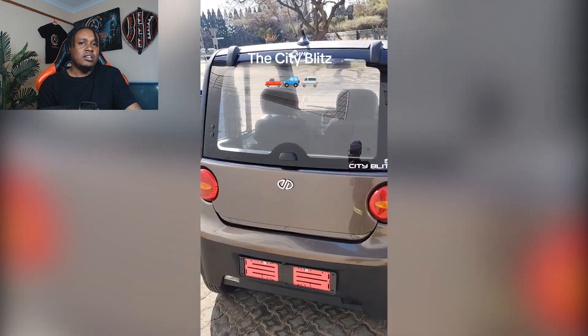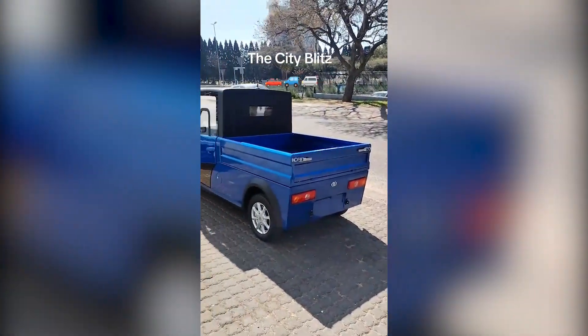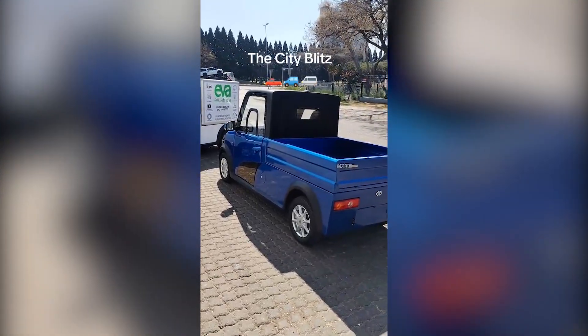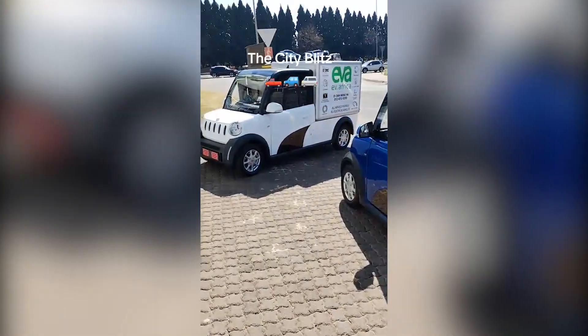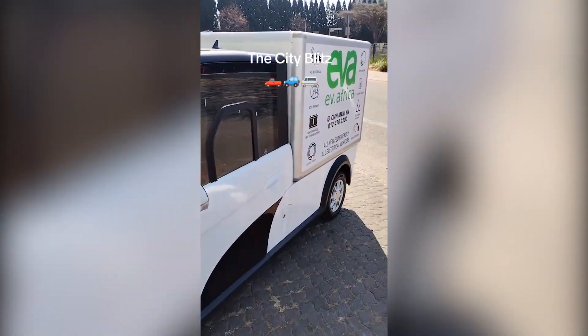It's not flashy, it's not fast, but hey, it's here — rolling quietly through South Africa's streets with all the determination of a toddler learning to walk. Don't laugh too hard though. With the price of gas these days, you may just be begging for a lift in one of these pocket-sized wonders.